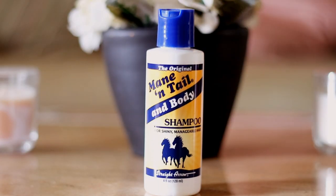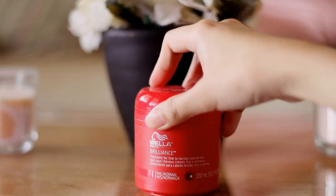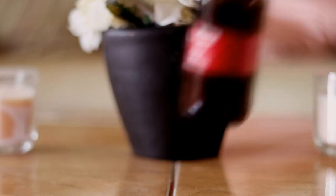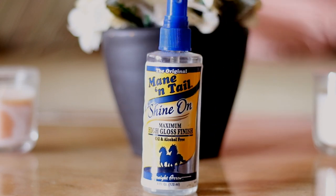I'm going to tell you all exactly what I'm going to be using. For my shampoo and conditioner, I'm going to be using the Mane and Tail shampoo and conditioner. For the hair mask, I will be using the Wella Professionals Brilliance. After that, I will be using HSI Leaf-in Argan Oil. And then lastly, just to top it all off, I'm going to be using the Mane and Tail Shine On Maximum High Gloss Finish.